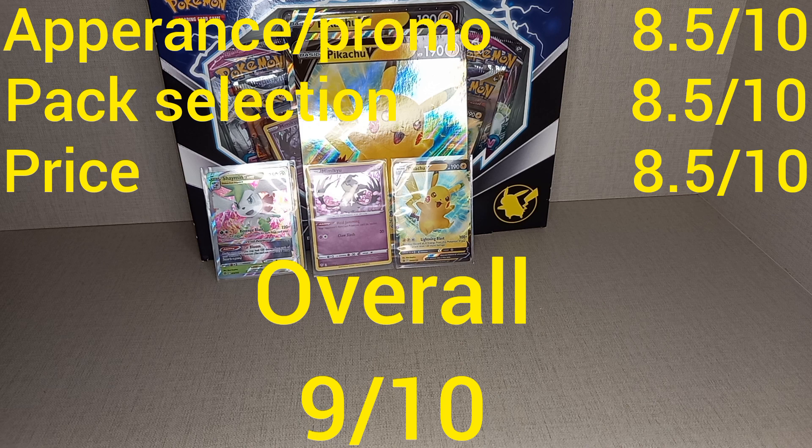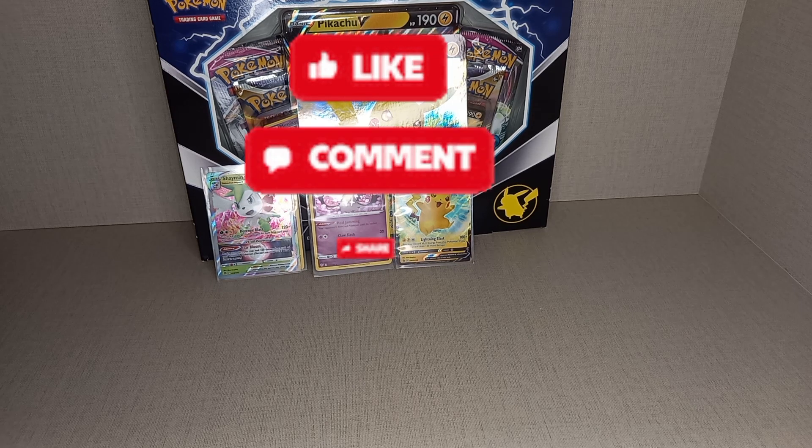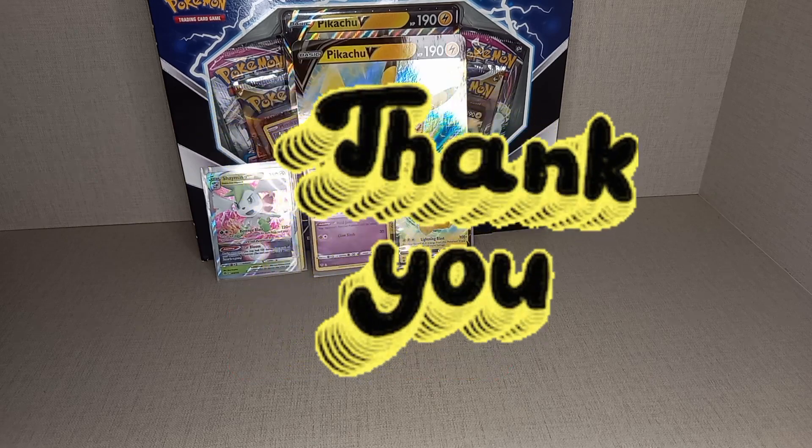In my next video I'll be talking about my plans for this channel, the next sets I'll be collecting and investing in, and we'll be going into the Scarlet and Violet era. I'll also be discussing new types of videos I want to put on my channel. So please like, comment and subscribe. Thank you and goodbye.